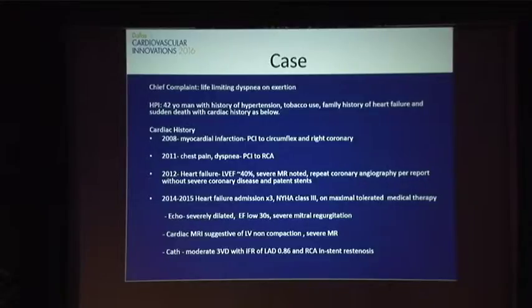Thank you. Nice to be here again. I have nothing to disclose and will get on to the case here. A 42-year-old gentleman with a chief complaint of life-limiting dyspnea on exertion and some atypical chest pain. History: hypertension, tobacco use, and a heavy family history of cardiac disease, heart failure, and sudden cardiac death.